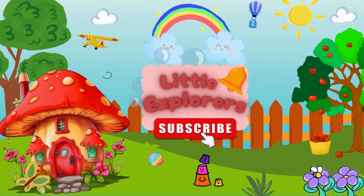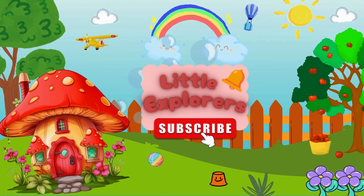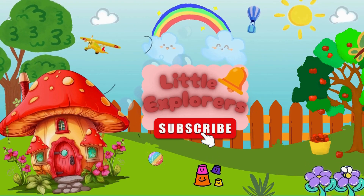Welcome to Little Explorers. Please subscribe to the Little Explorers YouTube channel for more fun kids content, and don't forget to press the bell icon to never miss an update. Let's explore together!